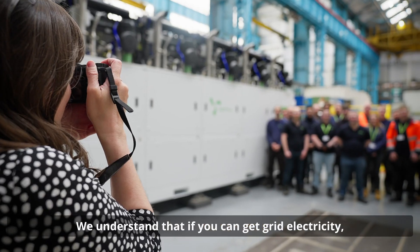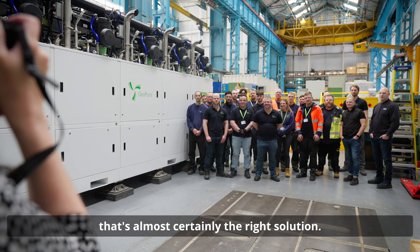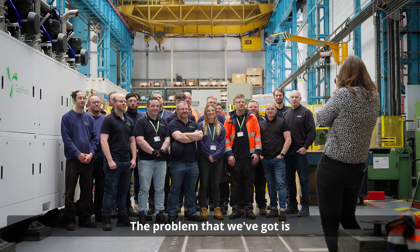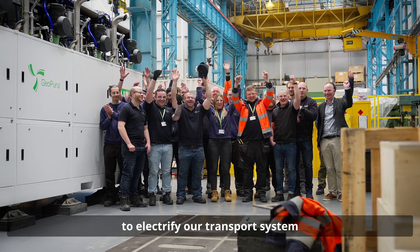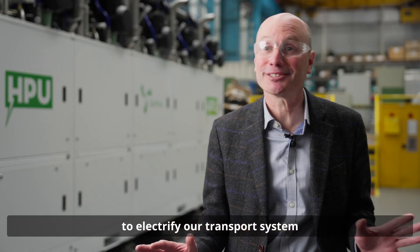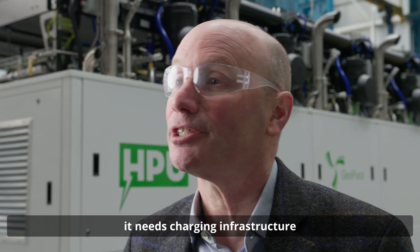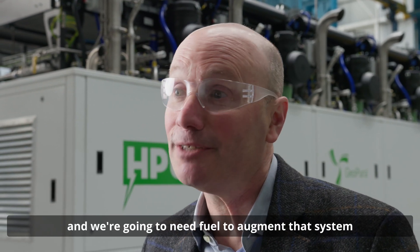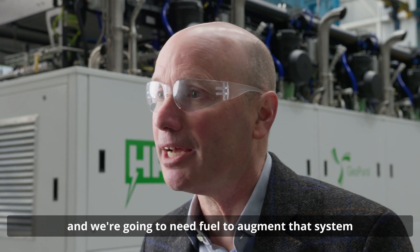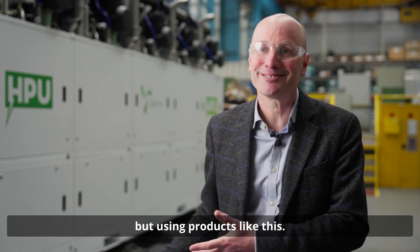We understand that if you can get grid electricity, that's almost certainly the right solution. The problem is that grid doesn't get everywhere, and what's more we're trying to electrify our transport system to some extent. Electric cars are great but they need charging infrastructure, and that's putting a strain on everything we do. We're going to need fuel to augment that system, and we can provide electricity to augment the system using products like this.